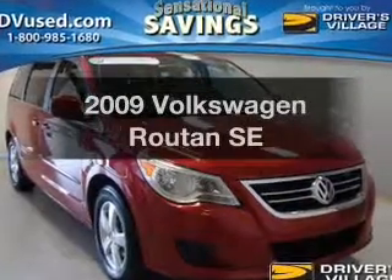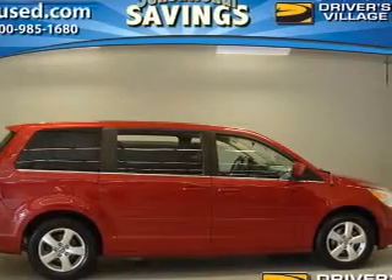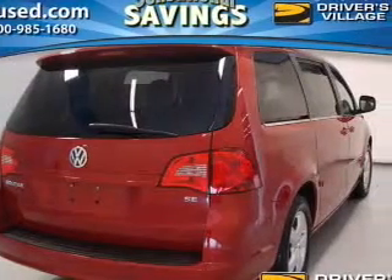Introducing the 2009 Volkswagen Routan. If you're looking for an automobile with great attributes, look no further. The powertrain includes front wheel drive with a reliable six-cylinder engine driven by a six-speed automatic transmission.